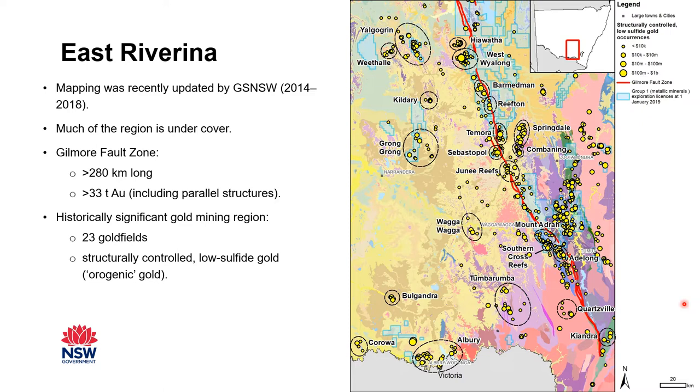The first discovery of gold in this area was in Adelong in 1853. Since then, 23 gold fields have been defined, and mining and exploration have been ongoing, producing one and a half billion dollars worth of gold. You can see the current exploration licenses on the map here in blue. In the past, these gold fields have been studied individually or as part of a 250k map sheet. This study considers the whole region as one system, with an aim to describe mineralization across the whole area.